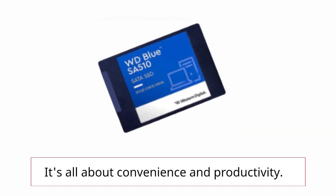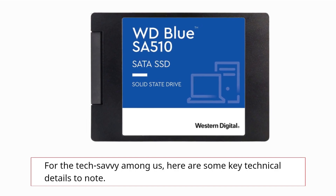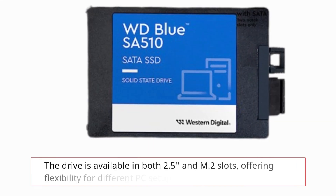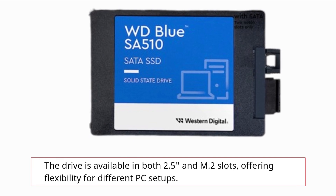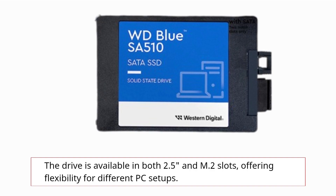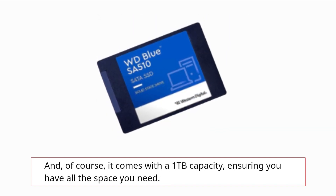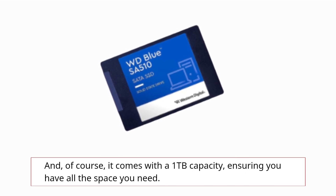It's all about convenience and productivity. For the tech-savvy among us, here are some key technical details to note. The drive is available in both 2.5-inch and M.2 form factors, offering flexibility for different PC setups. And of course, it comes with a 1TB capacity, ensuring you have all the space you need.